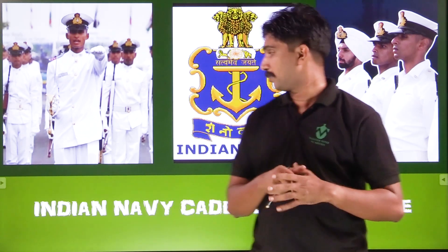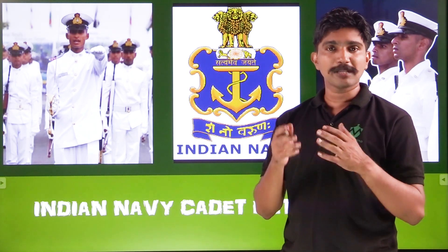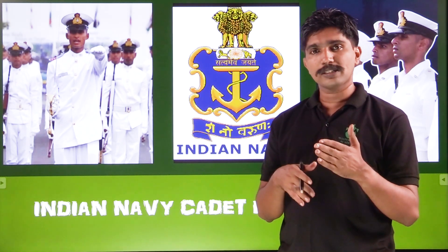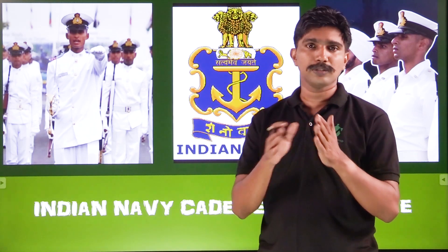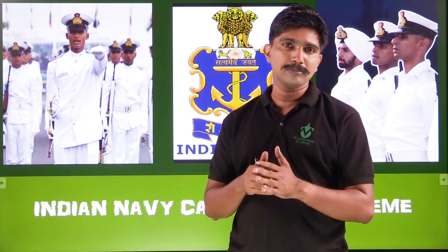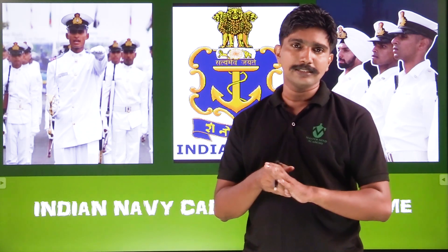The Cadet Entry Scheme and Technical Entry Scheme — all these courses are available. The National Defense Academy has two courses: NDA 1 and NDA 2. NDA 1 is in April and NDA 2 has 430 vacancies.